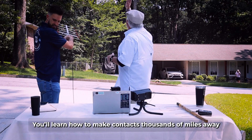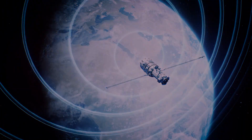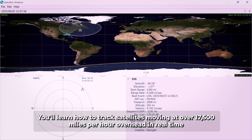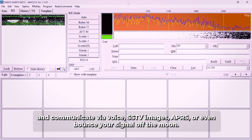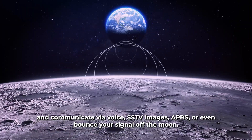You'll learn how to make contacts thousands of miles away using a satellite as a repeater. You'll learn how to track satellites moving at over 17,500 miles per hour overhead in real time, and communicate via voice, SSTV images, APRS, or even bounce your signal off the moon.